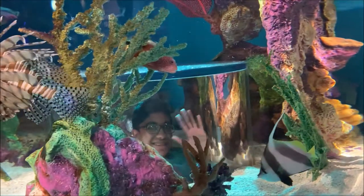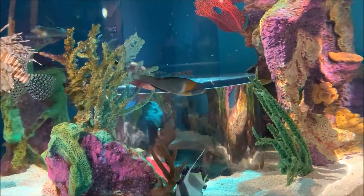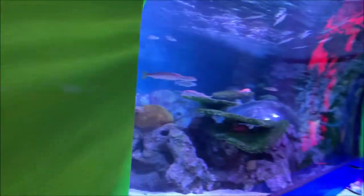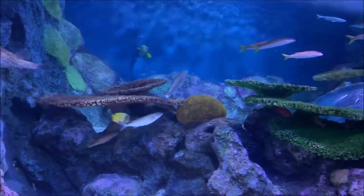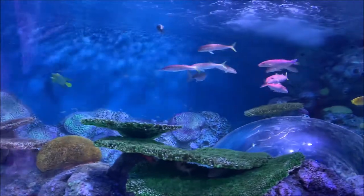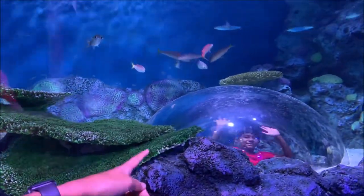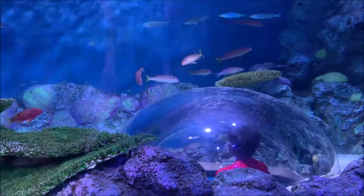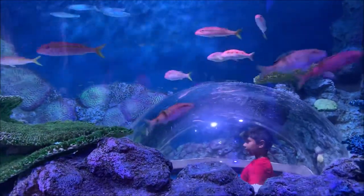The lionfish is actually poisonous, and as you can see, Aaron is all the way inside. There it is — yeah, cool fish too. Oh there's Austin, looking at all the fish — cool angle too.